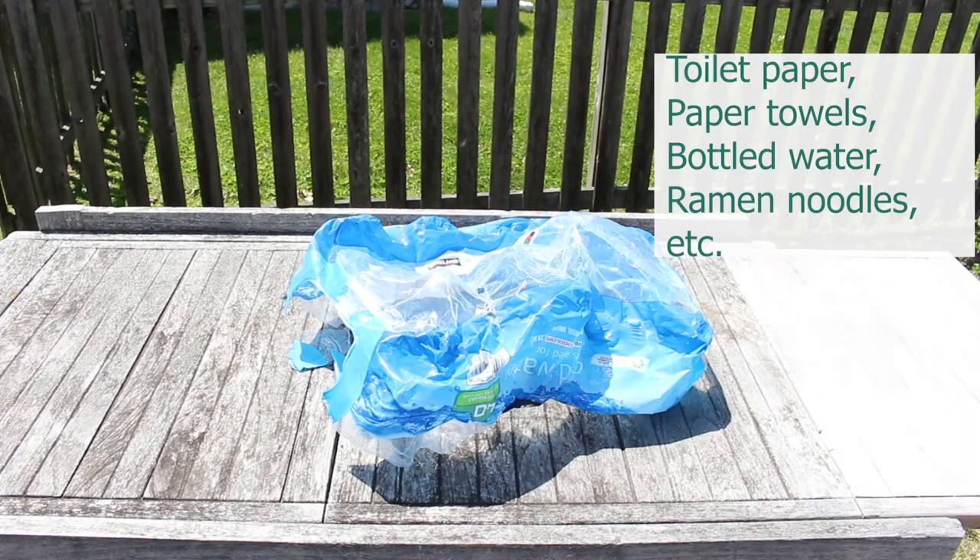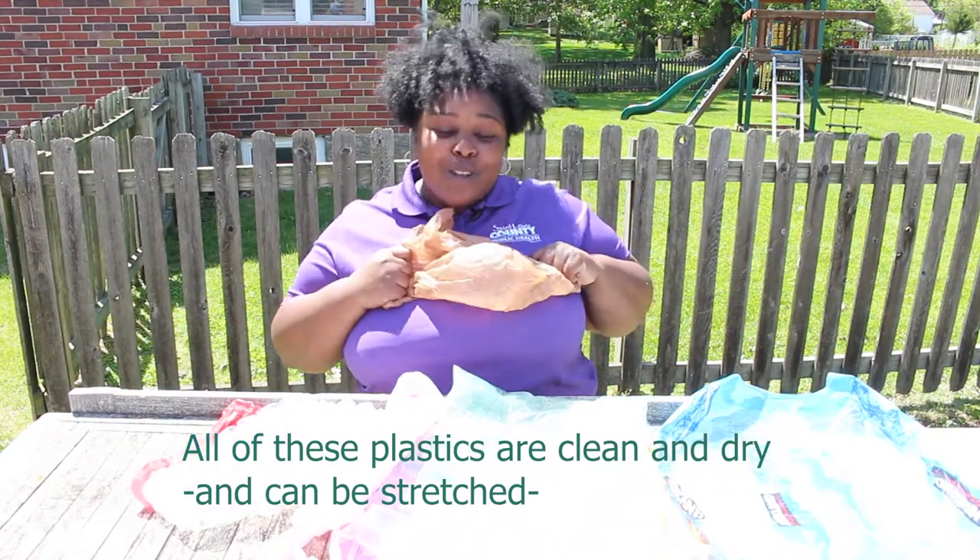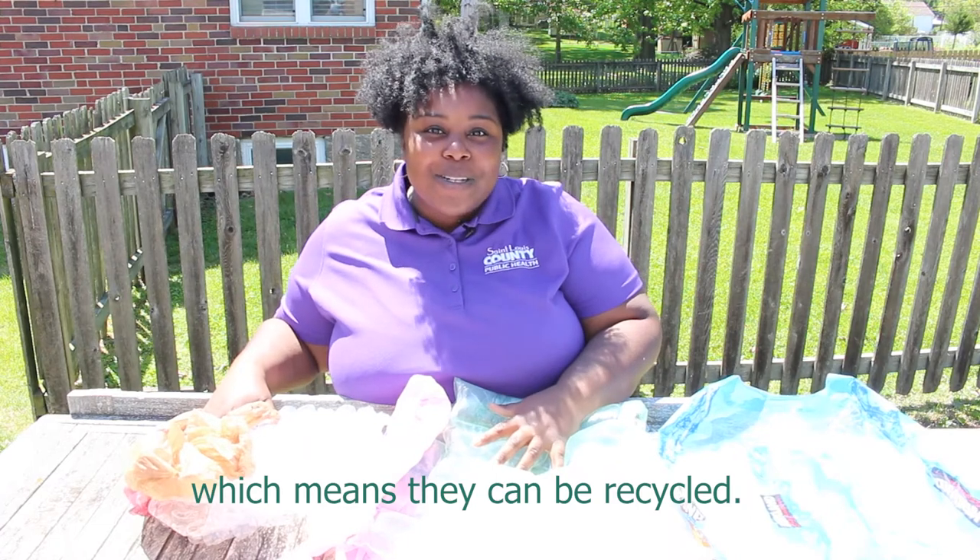paper towels, bottled water, ramen noodles, etc. All of these plastics are clean and dry and can be stretched, which means they can be recycled.